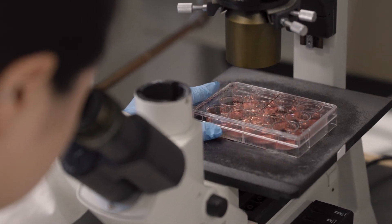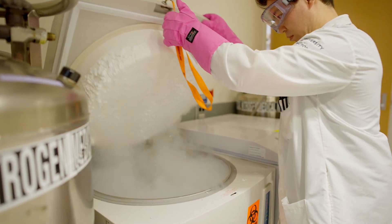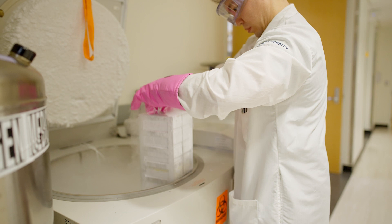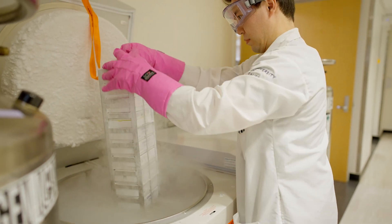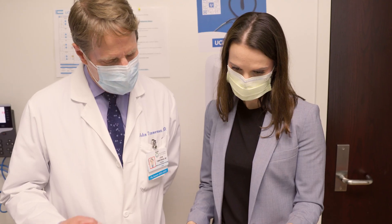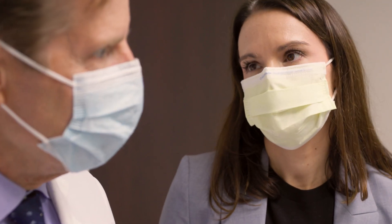It's a tremendous honor, quite honestly, to be able to develop therapies that go into the clinic, and so gratifying to see that we are able to bring benefits to patients. Cancer is a very challenging condition to have for anyone, and we are always working as hard as we can to try to come up with better therapies that are both efficacious and safe. Our hope is that we can make steady progress towards finding cures or long-term remissions for these patients.